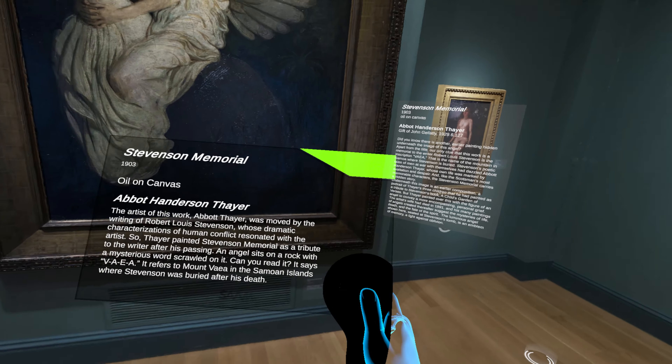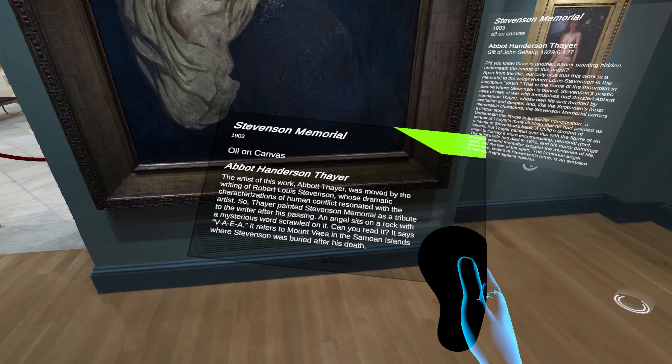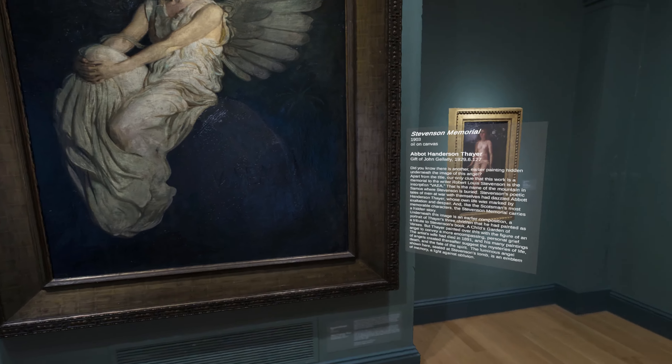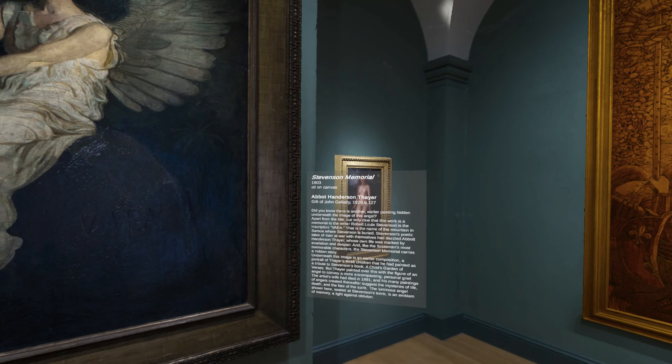An angel sits on a rock with a mysterious word scrawled on it. Can you read it? It says V-A-E-A. It refers to Mount Vaea in the Samoan Islands, where Stevenson was buried after his death.